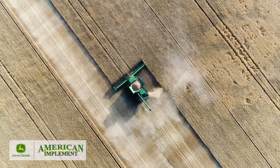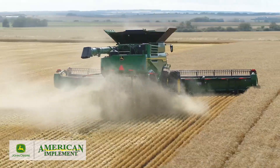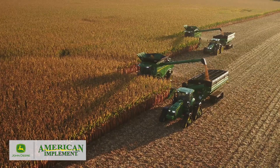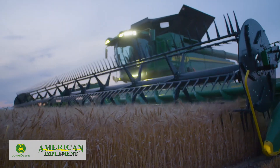Built for increased harvesting capacity, with more efficient power, better residue management, and loaded with integrated technology, X-9 combines offer large-acre farmers a giant leap forward in harvesting efficiency.